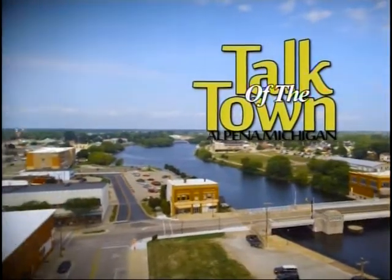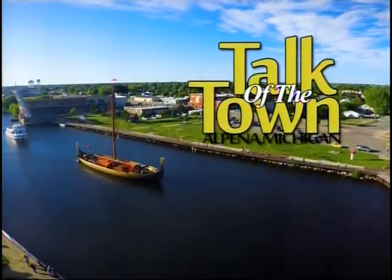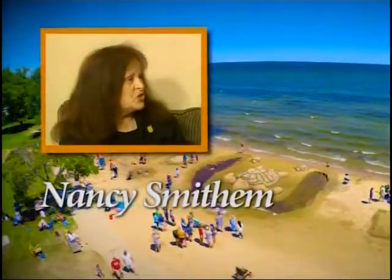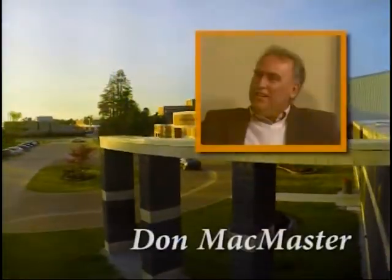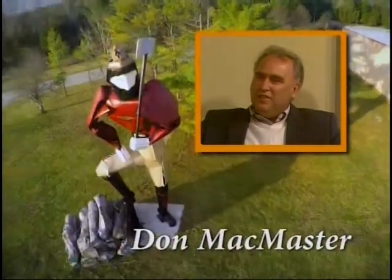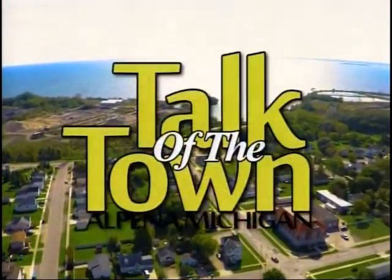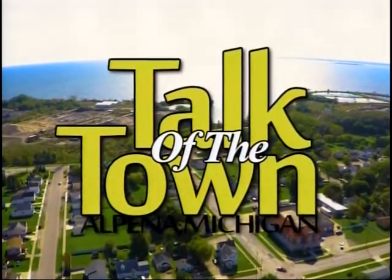This is Talk of the Town, a weekly program featuring community events happening in and around Northeast Michigan with your host Nancy Smitham, and get the latest from Alpena Community College with Dr. Don McMaster. Good morning and welcome to Talk of the Town. I'm Nancy Smitham.